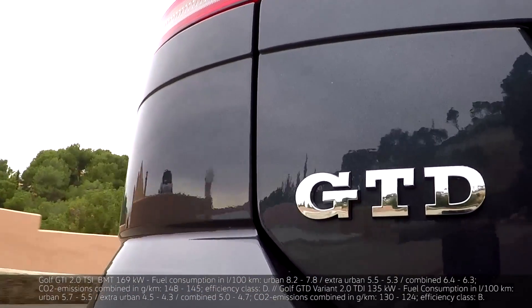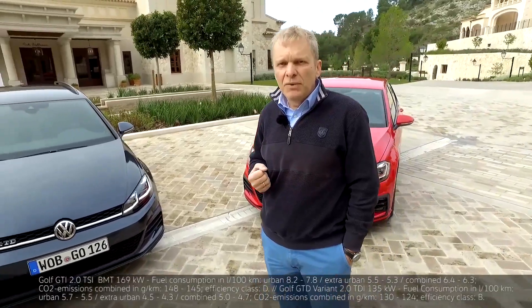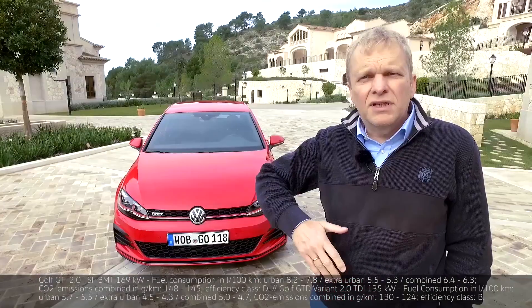But if you look at how it handles, the diesel performs really well in the lower speed range, whereas a petrol engine in this power class does extremely well at high speeds.